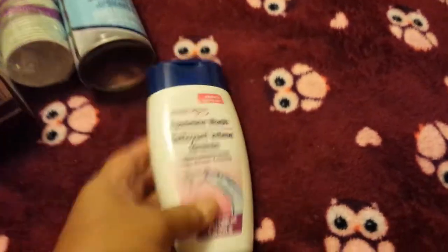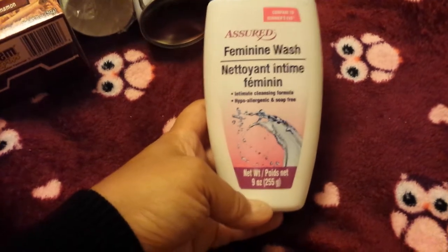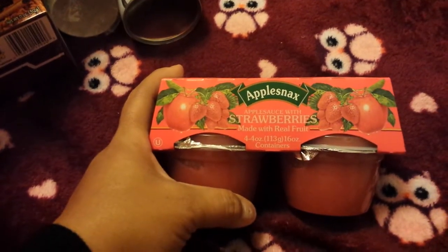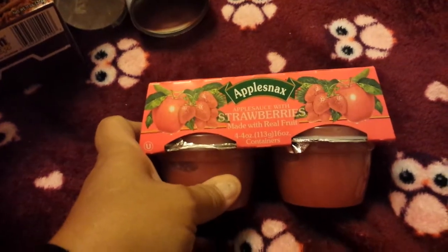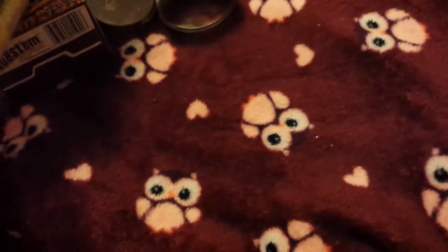This is new to my store — the Assured Feminine Wash. You get nine ounces and it says it's compared to Summer's Eve, so we'll see how that works out. I also got a four-pack of the apple snacks — strawberries made with real fruit. Dollar Tree used to sell this same brand in a six-pack; they now sell them in a four-pack. But my kids love these and I love them — they're so good. It's strawberry sauce, so so so good.